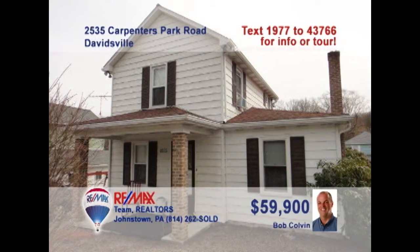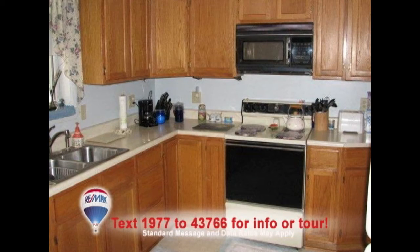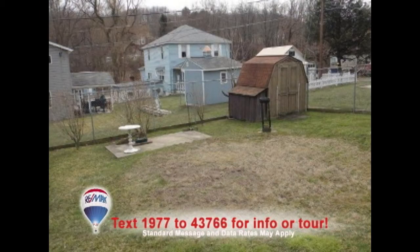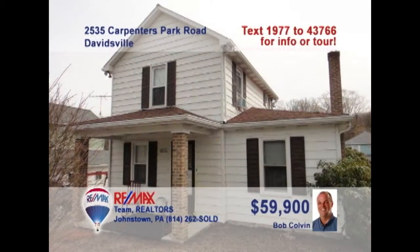Listing agent Bob Colvin invites you to see this nicely-maintained Davidsville home. There's no better place to unwind than by the fireplace in this spectacular living room. The kitchen offers oak cabinets and abundant counters, as well as this great eat-in area. The covered front porch will be a favorite spot in the summer, while the kids enjoy the spacious, fenced-in backyard. Two fine bedrooms provide a good night's rest. Take a tour with a Bob Colvin team buyer agent.